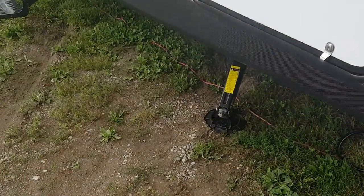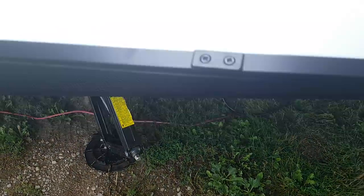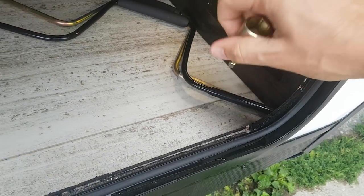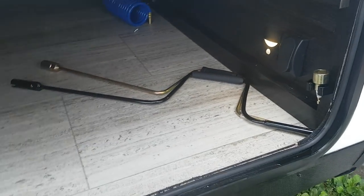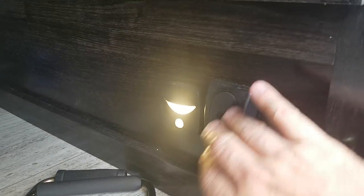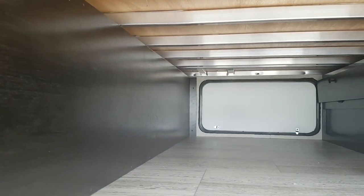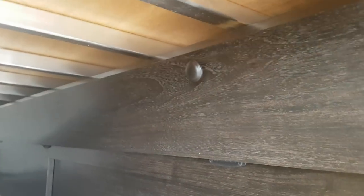It's got four corner stabilizer jacks — one on each corner that crank down — and Northern Spirit actually gives you a bit for your drill so you can zip it right on and use the drill to put them up and down, as opposed to hand cranking them. You also have the hand crank if you prefer. There's a motion sensor light in the front storage compartment, and the switch here is for the lights on the front cap. You can see the large front pass-through goes right through to the other side.